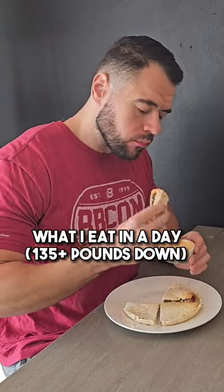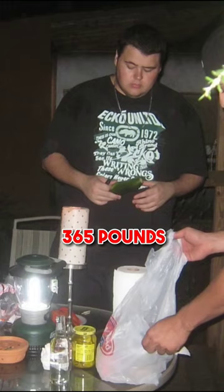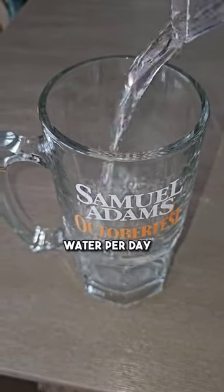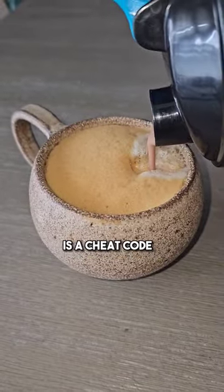What I eat in a day — 135 pounds down, where I went from this to this. I tried to drink a minimum of 8 to 10 glasses of water per day, and adding protein powder in your coffee is a cheat code.